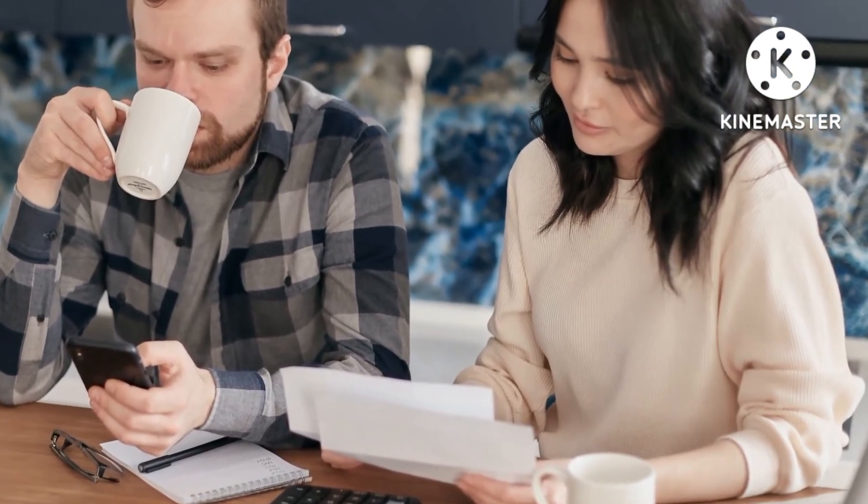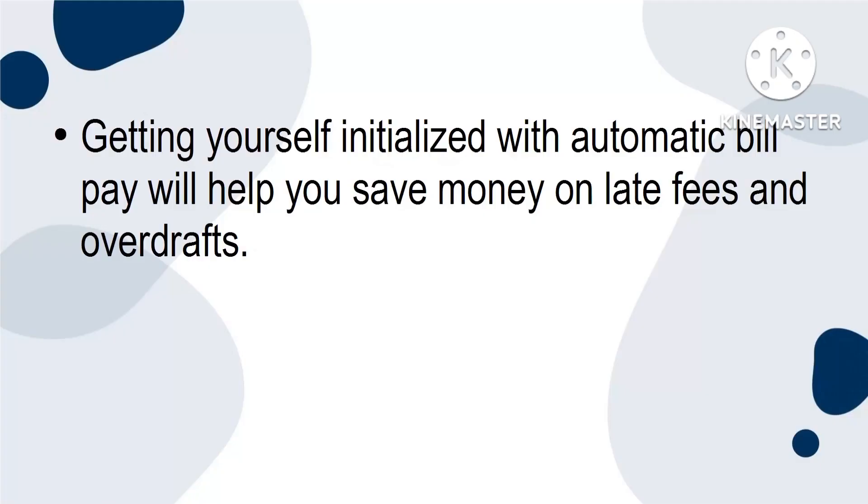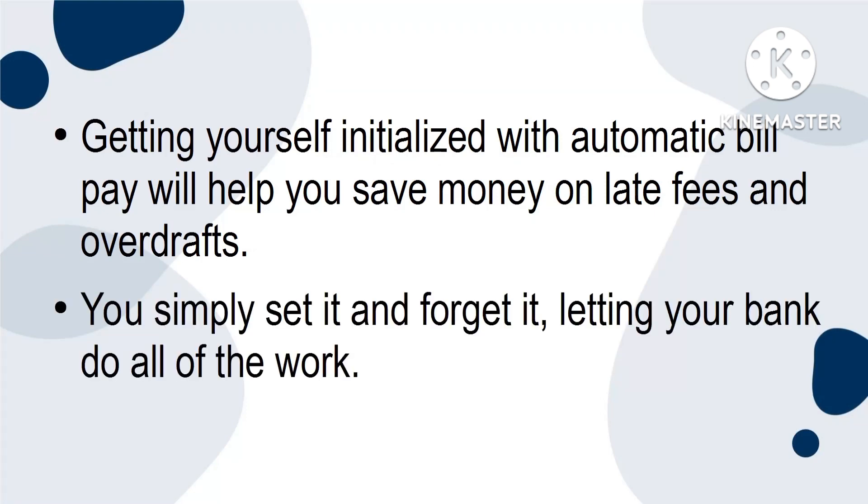Arrange a budget so that you'll always have the needed amount of money in your account at those times. Then, go to the individual websites where these bills are paid, and set up an auto-pay. Getting yourself initialised with automatic bill pay will help you save money on late fees and overdrafts. You simply set it and forget it, letting your bank do all of the work.